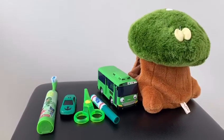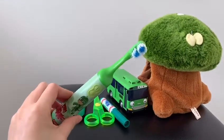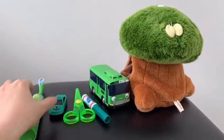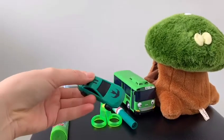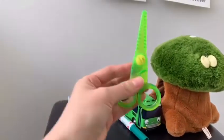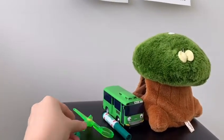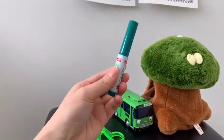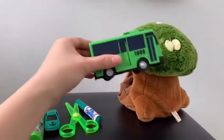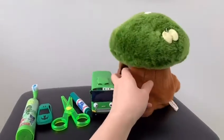I found a couple of things that are green at my home. Let's see. What is this? I have a green toothbrush. And I have a green car. And I know you know this. What is this? Green scissors. Green marker. And green bus. And green tree.